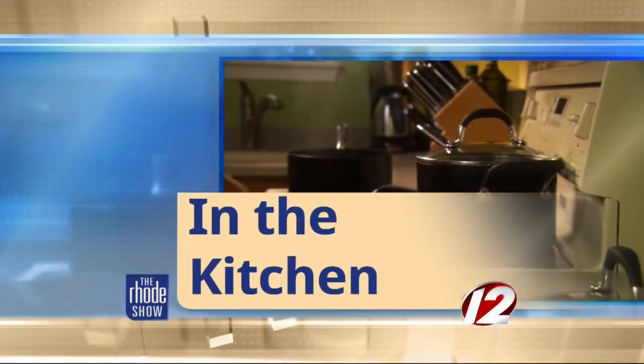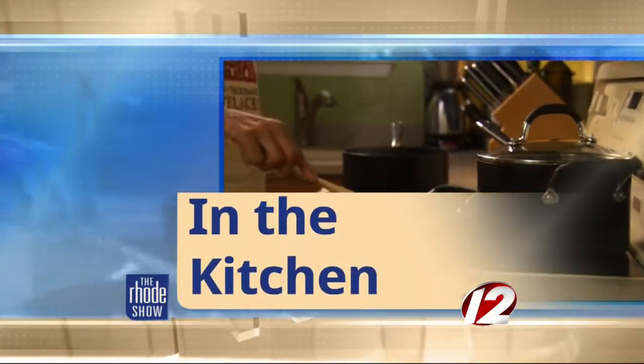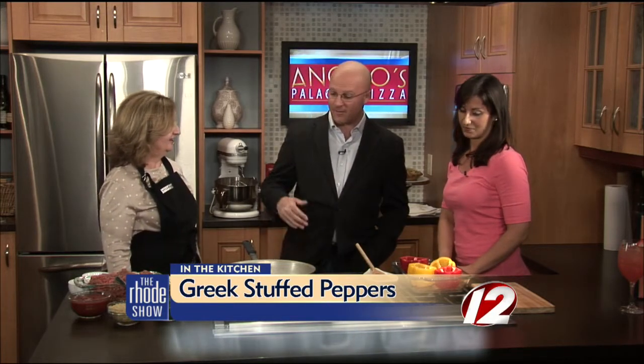It is Friday and we are here in the Roadshow Kitchen. Angelo's Palace Pizza is back in the Roadshow Kitchen. Christine and Alex Katsilis are here. It's nice to see you — you're back. And you are doing stuff.